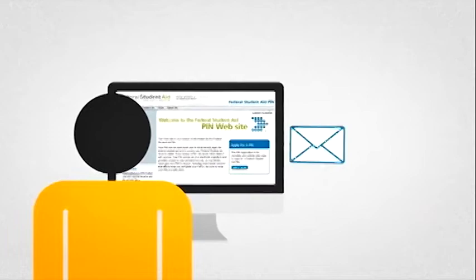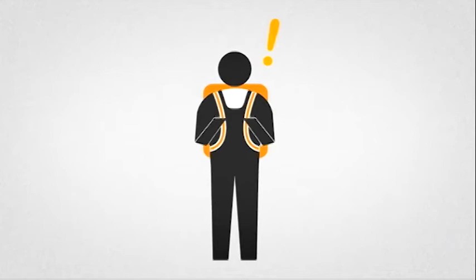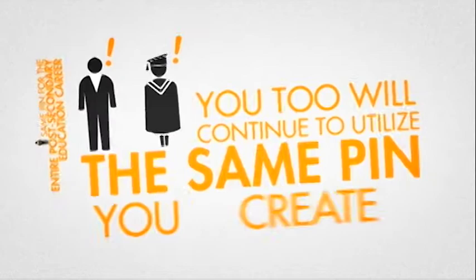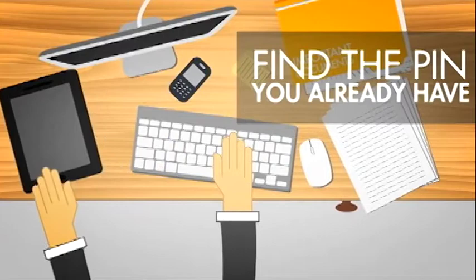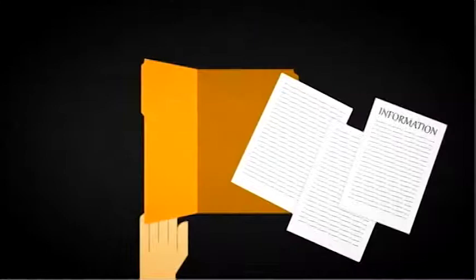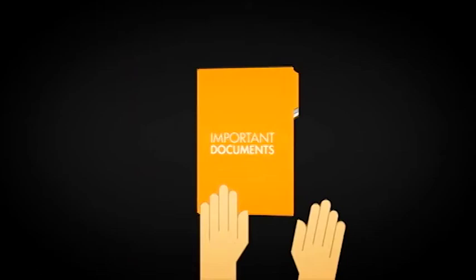Freshman applicants, remember the PIN you've created — you will utilize the same PIN during your entire post-secondary education career. Transfer and graduate students, you too will continue to utilize the same PIN you created as a freshman. Undergraduate students, your parents will also need to create a PIN to complete the FAFSA application. If your mother and/or father already have a PIN, he or she will need that same PIN. Once everyone has created their respective PINs, you will need to gather the required information to complete the FAFSA application.